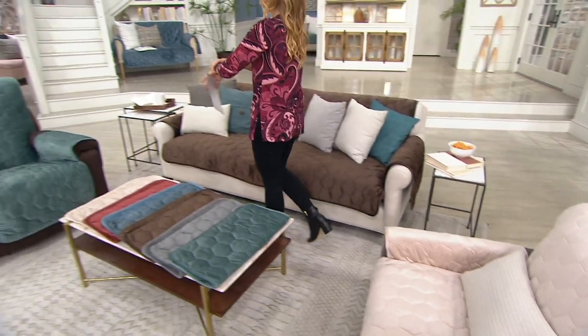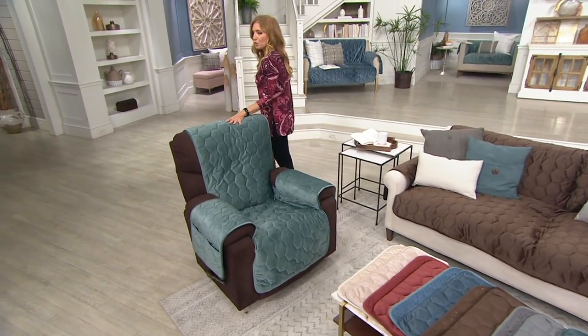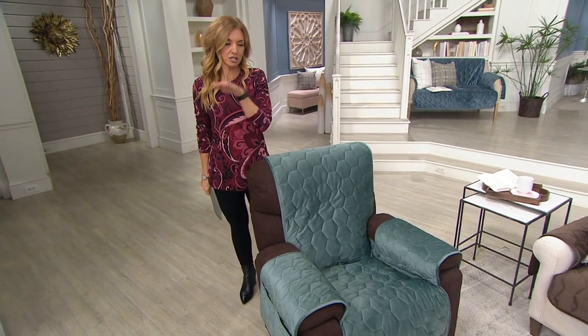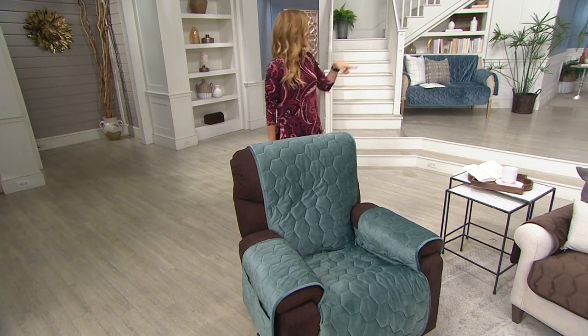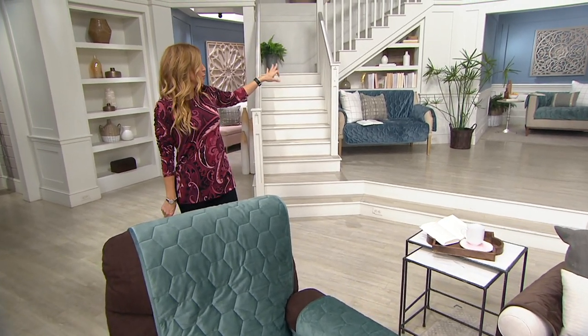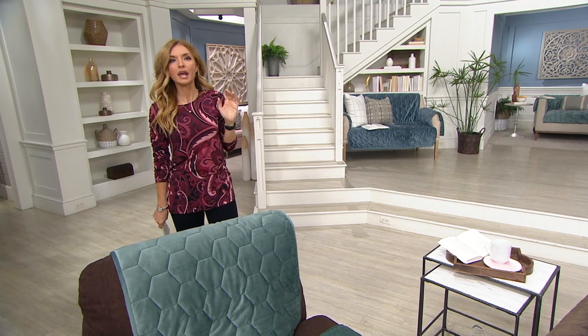Moving over, we've got the recliner choice — this has been the most popular. We brought in 31,000; we have 7,400 remaining. Rust is gone. Gray is getting limited. You can see the pine right here. In our corner, we've got the loveseat cover. We brought in 8,700 of those; we have 2,000 left. Gray and rust are gone. Chambray is getting limited.